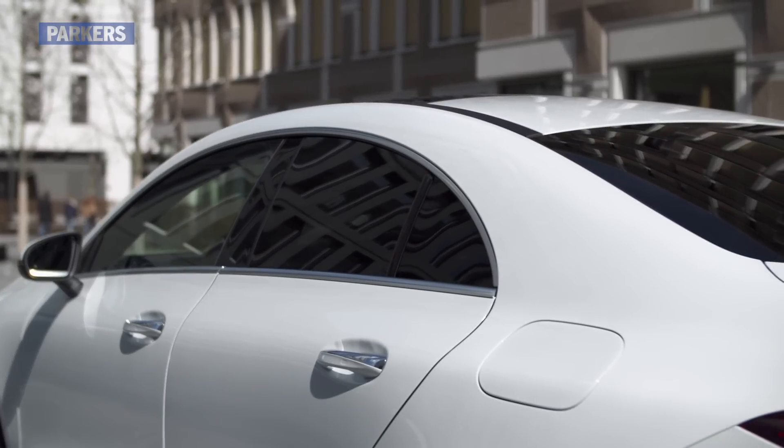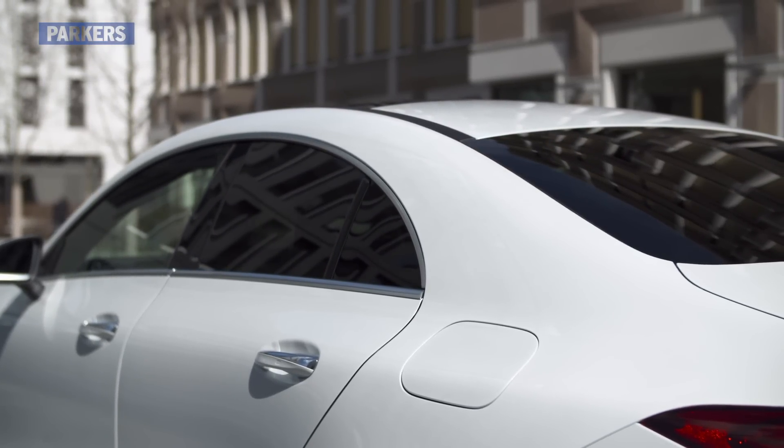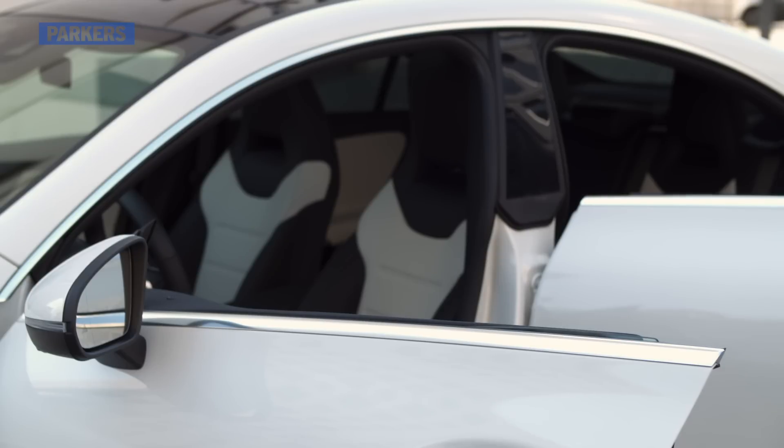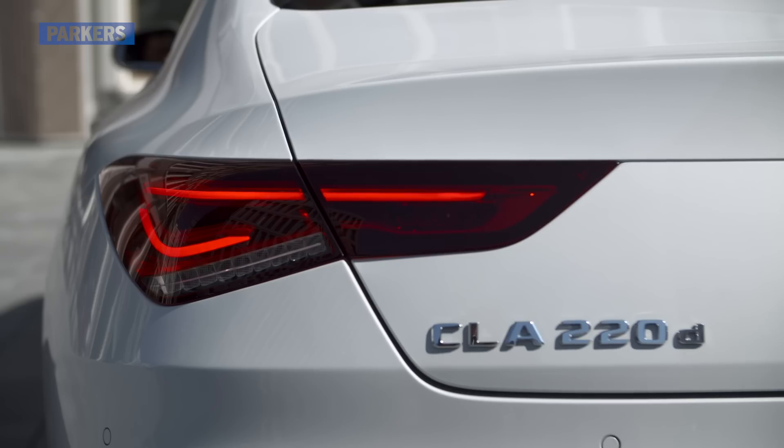In the back, while there is more room than before, it's plainly not as practical as the A-Class hatchback thanks to that lower roof, but there's actually a surprising amount of space back there. The boot now has a wider opening, making it easier to access the 460 litres within. That's more than you get in the hatch, but it's harder to reach all the way back.